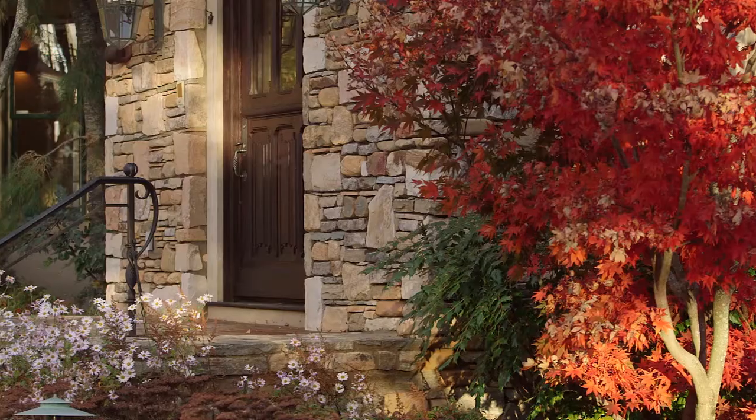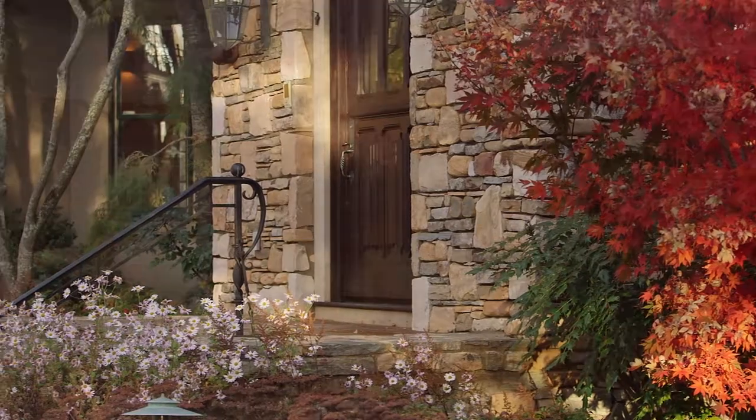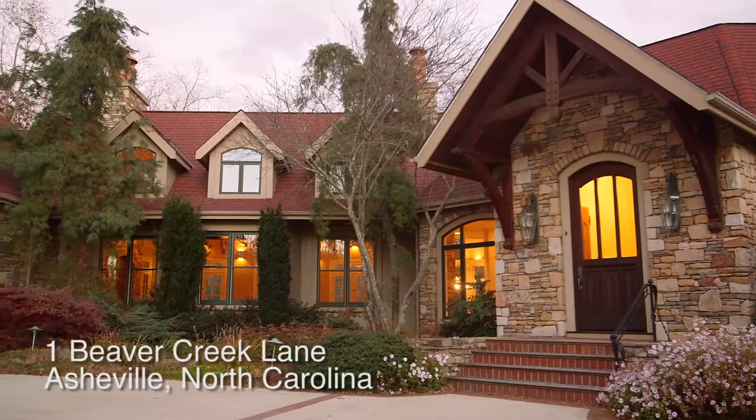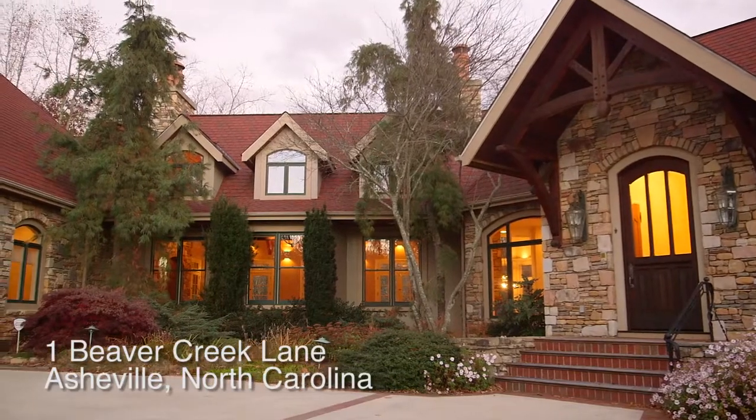Thank you for joining us today to tour this beautiful home. If you're looking for your very own palatial estate located minutes from the Blue Ridge Parkway and minutes from downtown Asheville, nestled in the desirable community of North Asheville, don't waste any time — contact us today for your private showing of 1 Beaver Creek Lane.